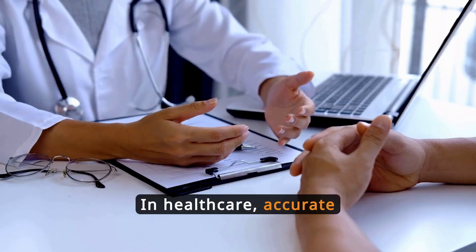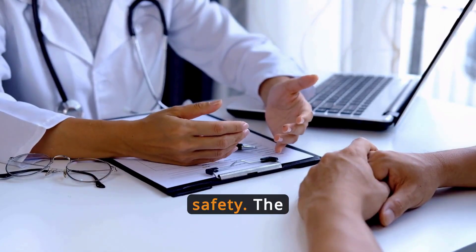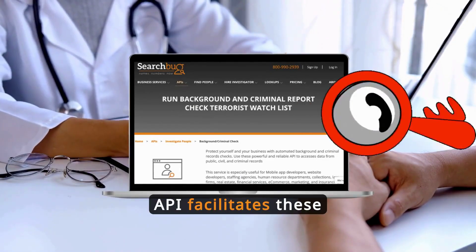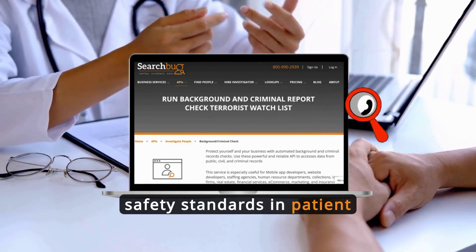In healthcare, accurate background checks are indispensable for verifying staff credentials and ensuring patient safety. The API facilitates these checks quickly, improving hiring processes and maintaining high safety standards in patient care.